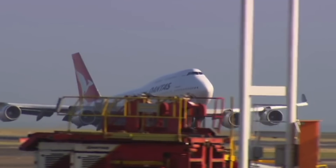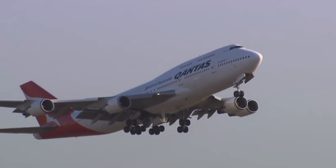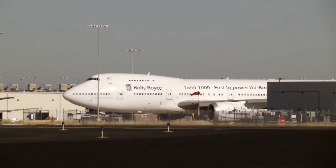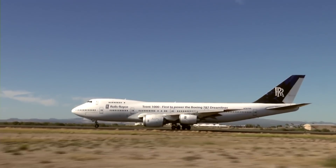It is sad to see such a legendary aircraft disappear from passenger airports across the globe. However, it is heartwarming to know that several units are still flying in some way. Furthermore, they are helping to support the next generation of aircraft. Undoubtedly, this 747 is in good hands at Rolls-Royce's facilities.